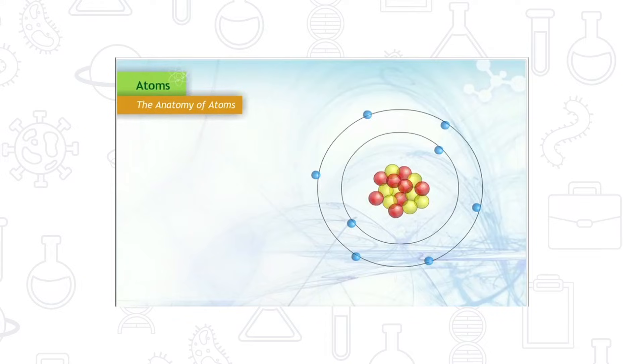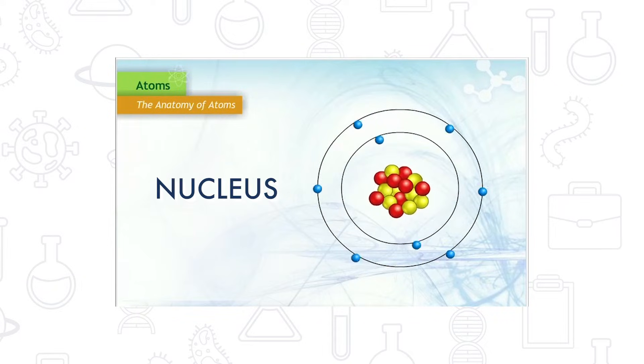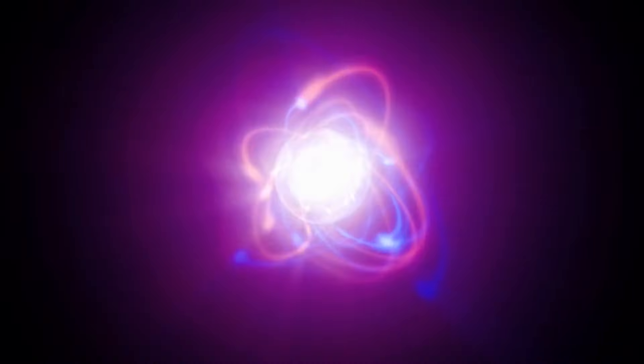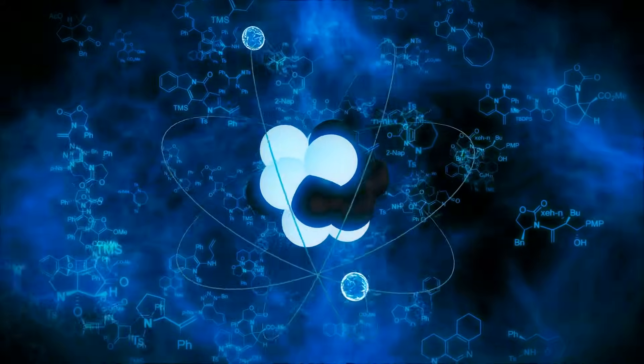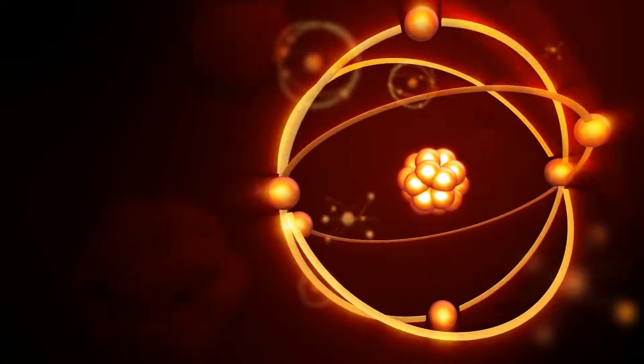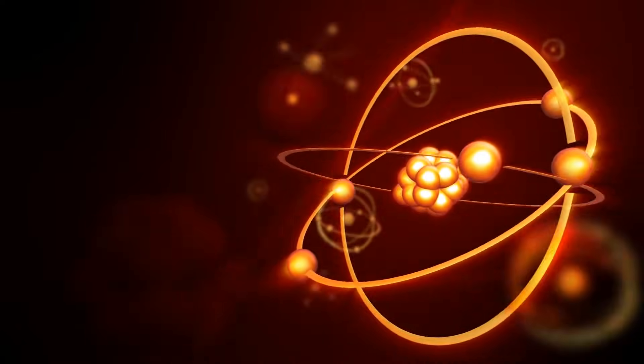Looking inside an atom, it has a central core called a nucleus. A nucleus is made up of protons and neutrons. Electrons are charged up with a ton of energy and these negatively charged particles spin around the outside of the nucleus. The nucleus is like the sun, and the electrons are like planets orbiting the sun.